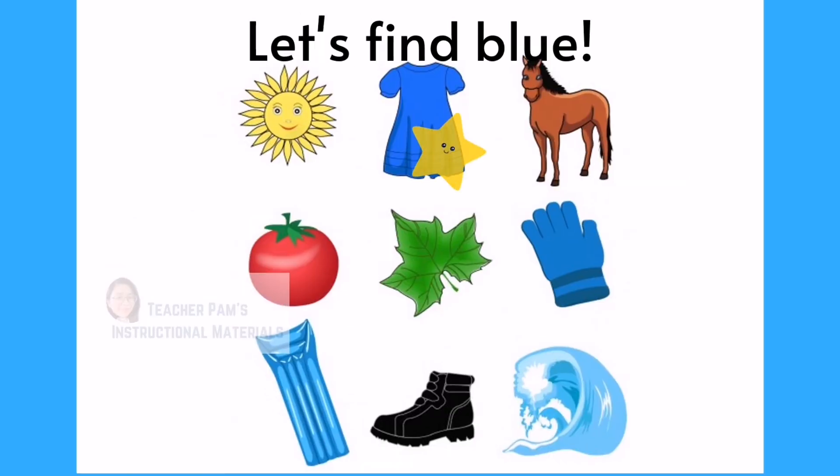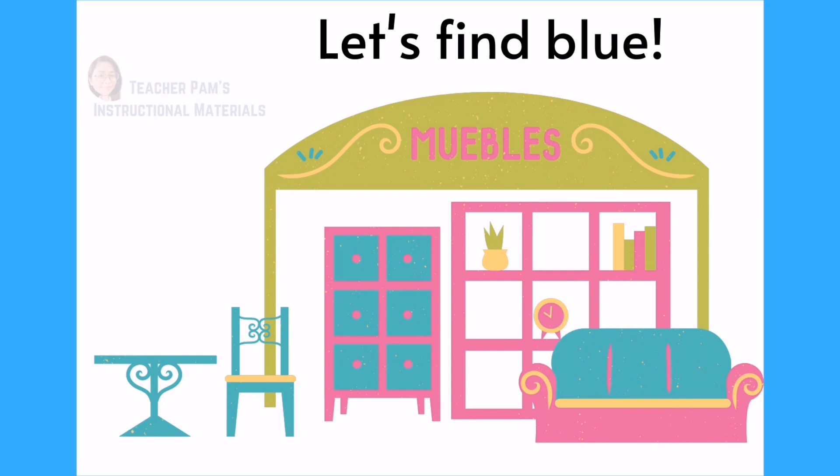Can you see the color blue? Blue. Now name the furniture with color blue.